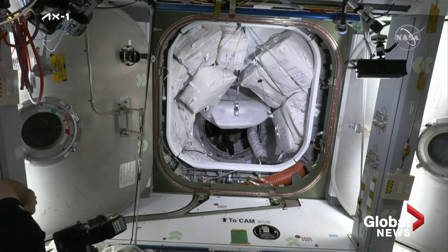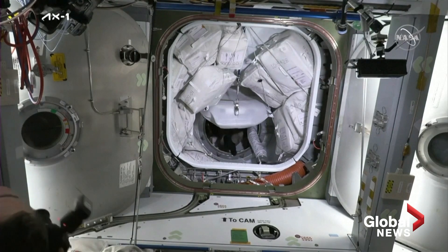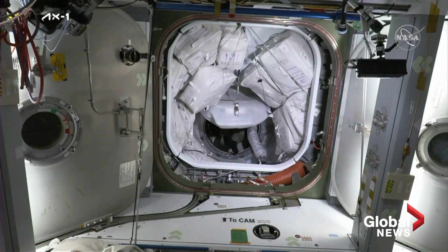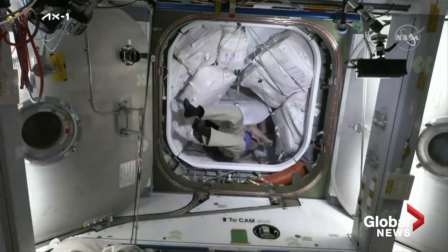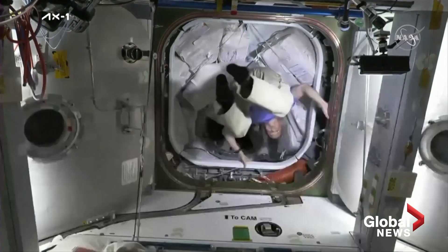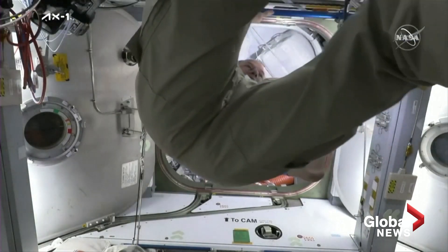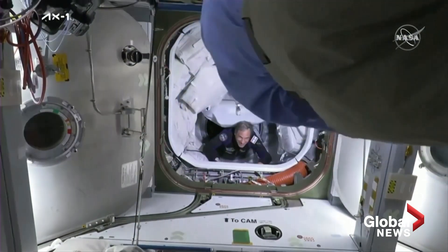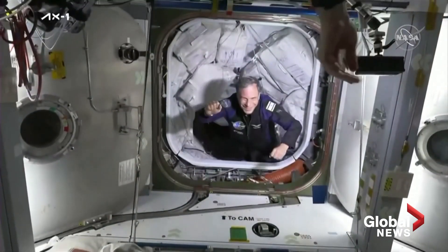Continuing to stand by — we can see the AX-1 astronauts still inside Dragon. We should see them start making their way out momentarily. Expedition 67 Commander Tom Marshburn making his way down, and there we are.